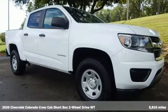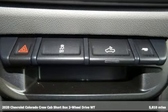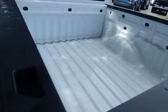Here's a 2020 Chevrolet Colorado. Whether you're downtown or off-road, this truck provides torque and efficiency no other midsize pickup can match.